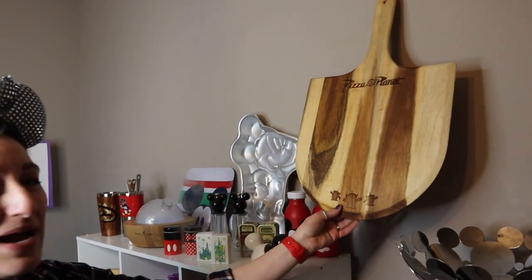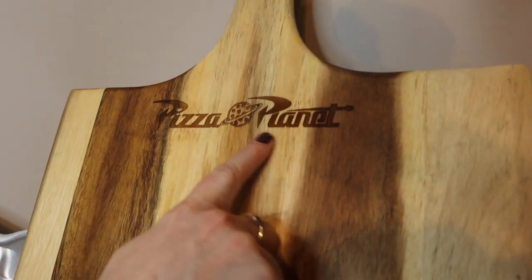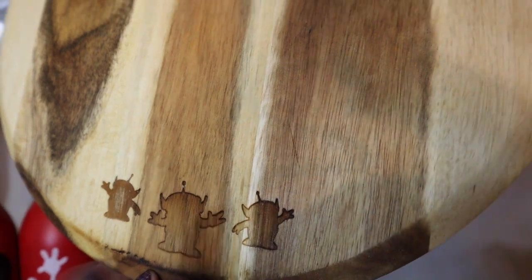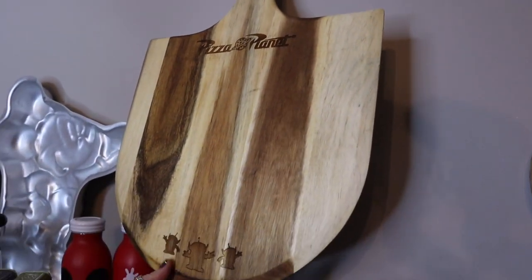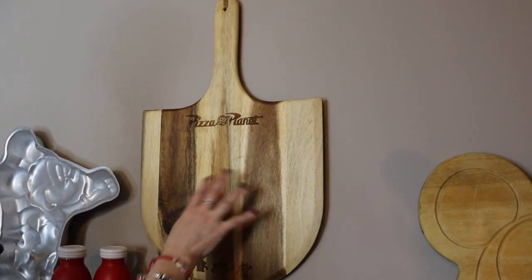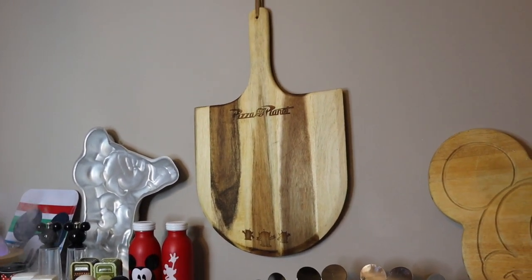I have one more item from the background collection — a pizza paddle. It says Pizza Planet, which you'll recognize from Toy Story — that's where Andy goes. In the recessed area you can see the Pizza Planet logo and the little green alien men from the claw machine, burned into the wood. The other side is what we actually cut on, and the decorated side is for presentation. It's a lot of fun to have a pizza paddle that says Pizza Planet.